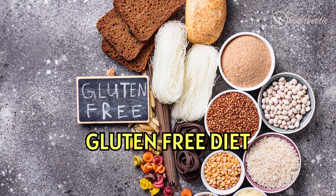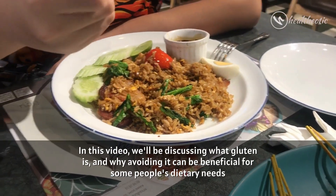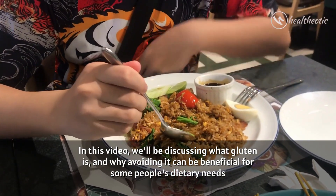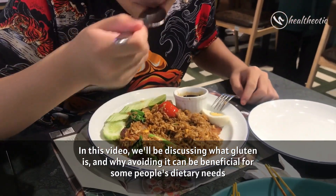Hello everyone and welcome to our video about the gluten free diet. In this video, we will be discussing what gluten is and why avoiding it can be beneficial for some people's dietary needs.